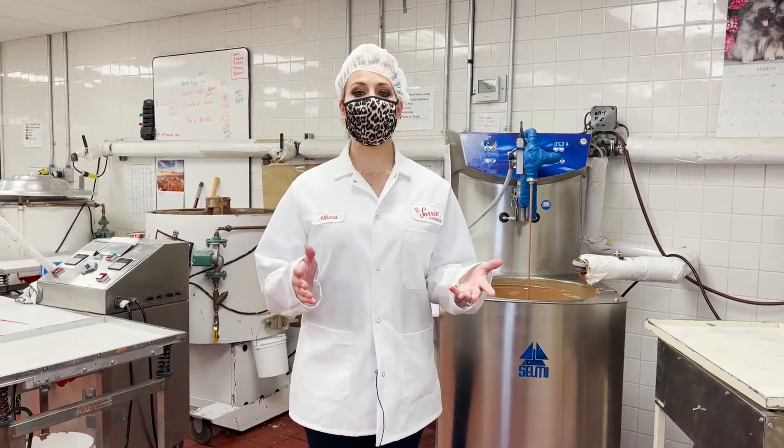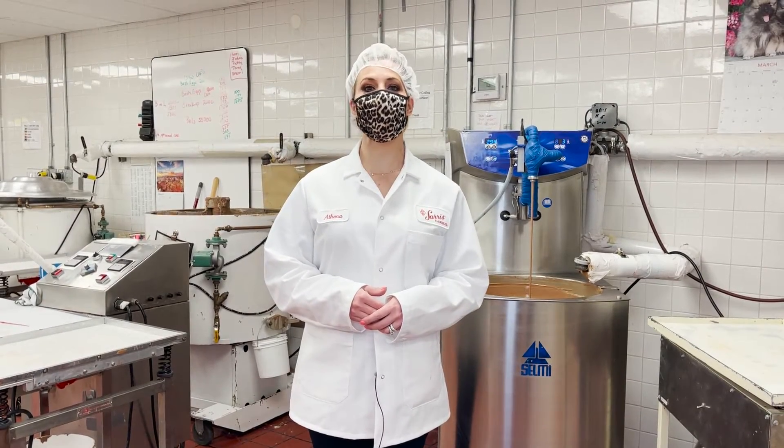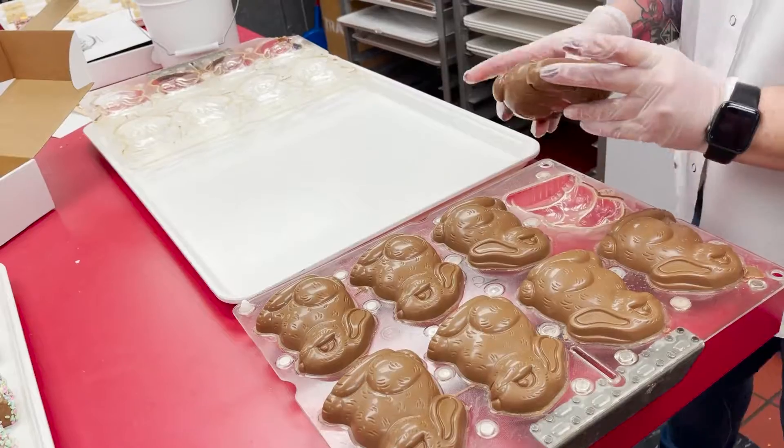We're now downstairs in our molding department. This is the first step to making solid and semi-solid pieces. We fill plastic molds with perfectly tempered chocolate and allow them to cool before sending them upstairs to be decorated.